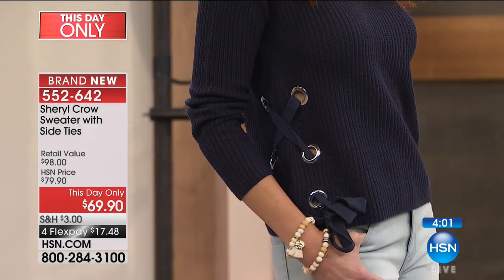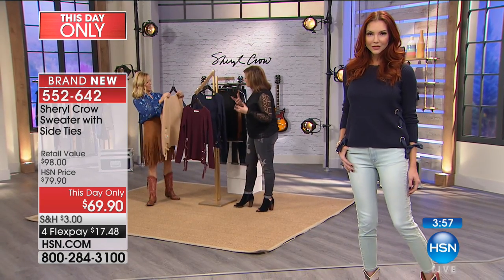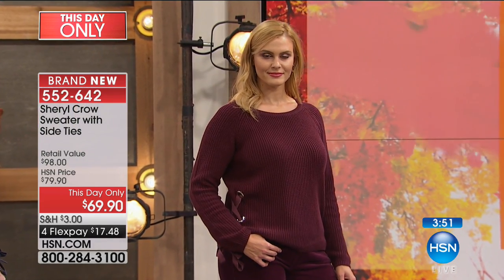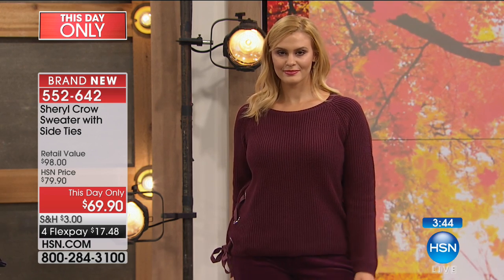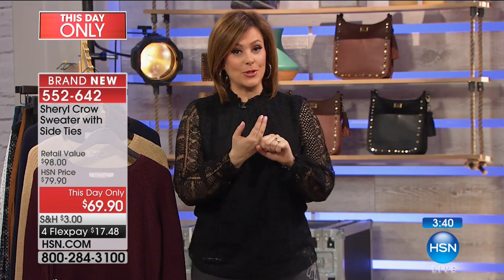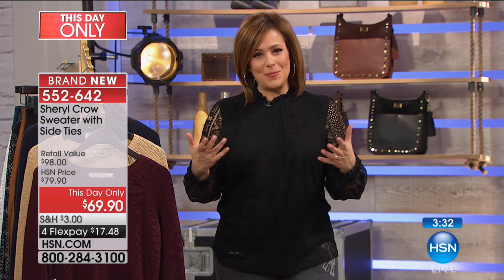This season we keep seeing the same old bulky sweaters, but this is not bulky. I love that the neckline is not your conventional crew neck — it's a little bit wider; you get a little bit of your neckline showing, which I think is so beautiful on a woman. Extra small through 3X, you can hand wash this and lay it flat to dry. It's a this-day-only price, and you know you're going to reach for this time and time again.